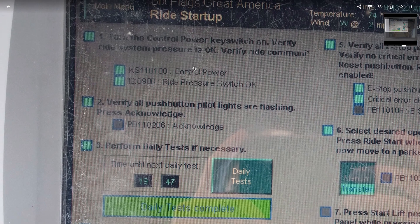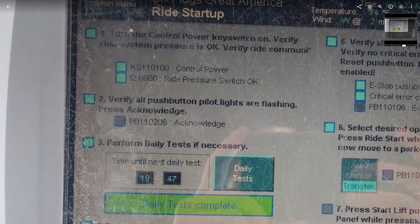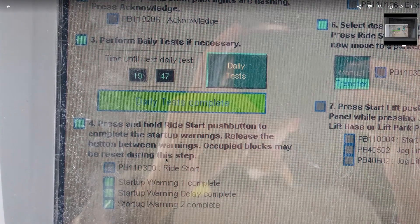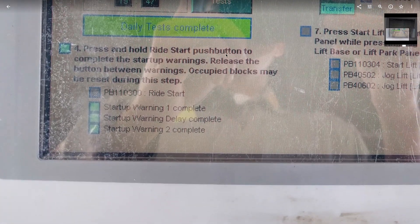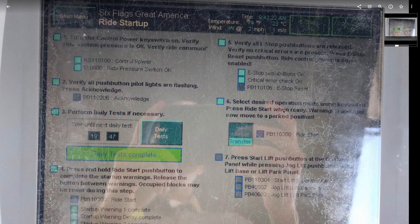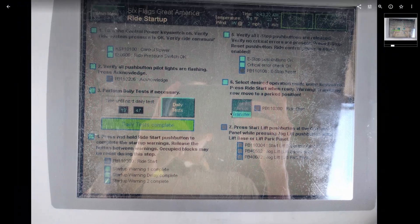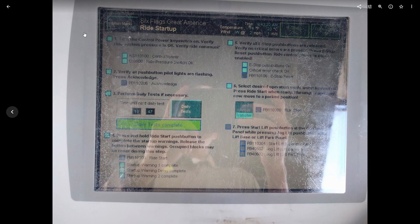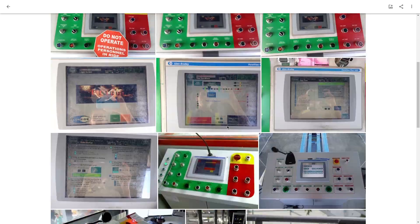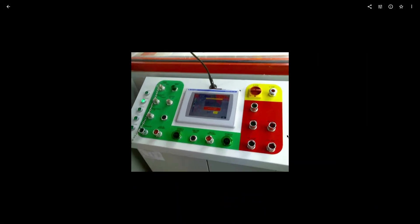Here's another ride startup screen: you turn the power on, the air compressors start up, and once pressurized you do the lamp test, push acknowledge, and then push and hold the ride start for a certain amount of time — it plays three separate alarms and takes about 30 seconds. Then you check that all E-stops are pulled out, throw it in the mode you want, and turn on the lift. These are pretty self-explanatory — a monkey could figure out how to turn these rides on because it literally walks you through it.